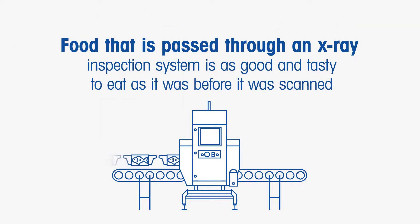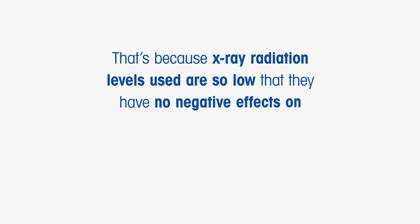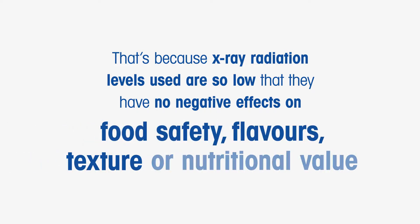Food that passes through an X-ray inspection system is as good and tasty to eat as it was before it was scanned. Reassuringly, X-ray inspection is safe and doesn't harm food. That's because X-ray radiation levels used are so low that they have no negative effects on food safety, flavours, texture, or nutritional value.